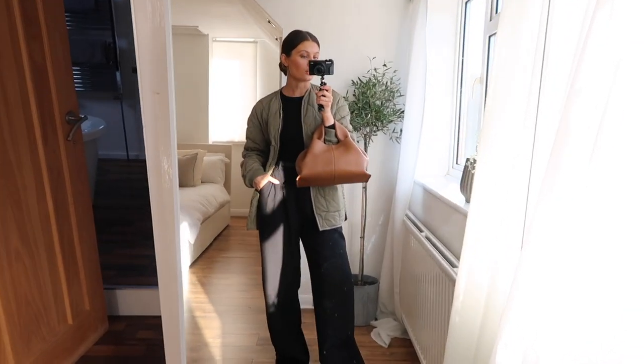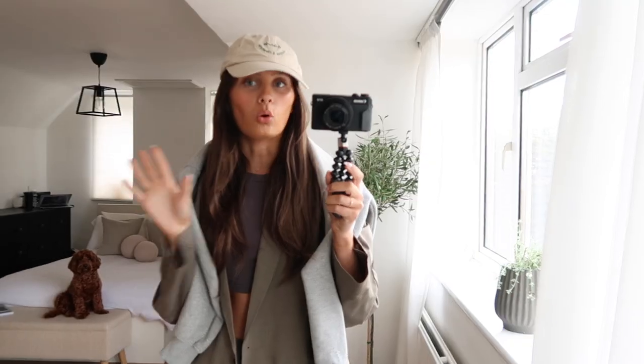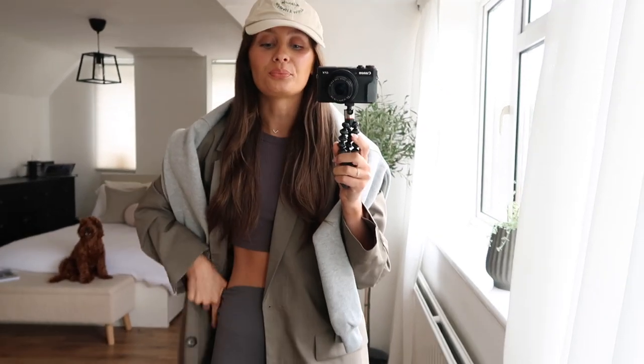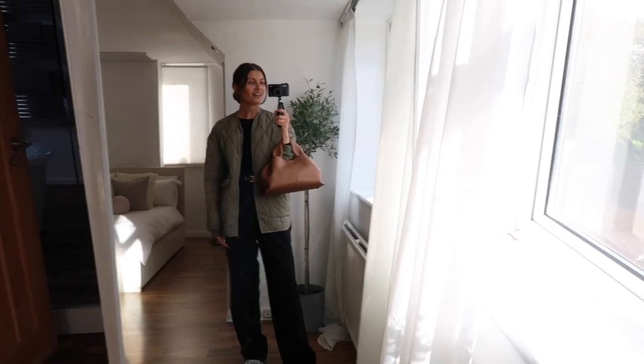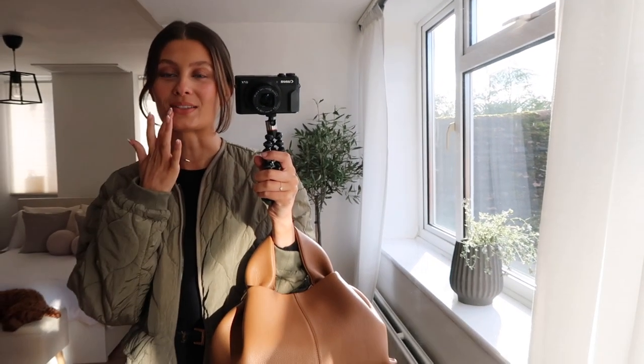Hi everyone, welcome back to my YouTube channel and welcome to a What I Wore in a Week video. I adore filming these videos. They're so easy for me to film and it just means I get to show you so many outfits all in one go.